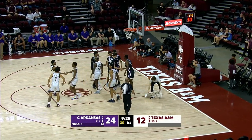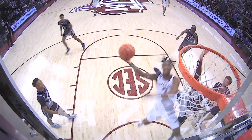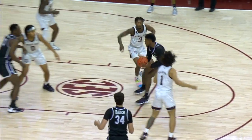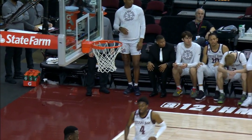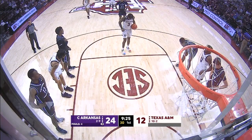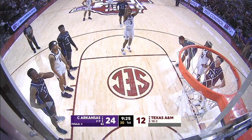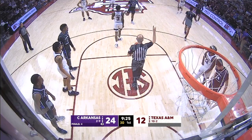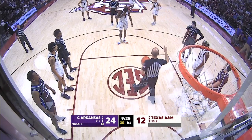He can also use the glass with either hand. And did a good job of drawing that foul. Central Arkansas came in averaging 6 threes in 22 attempts per game. They're 6 for 8 in the early going. And Q misses a free throw. So they're shooting 27% for the year from three, and tonight 67% in the early going.